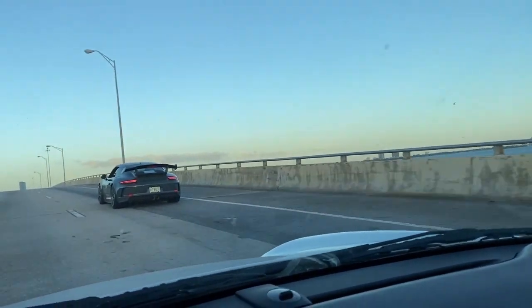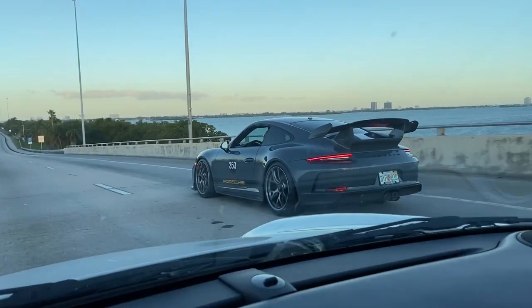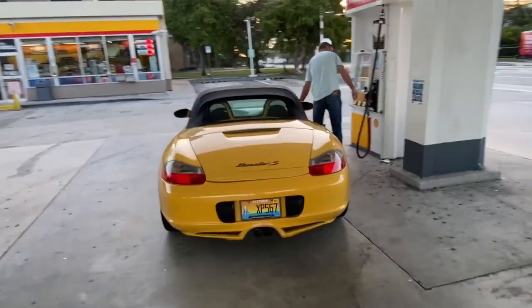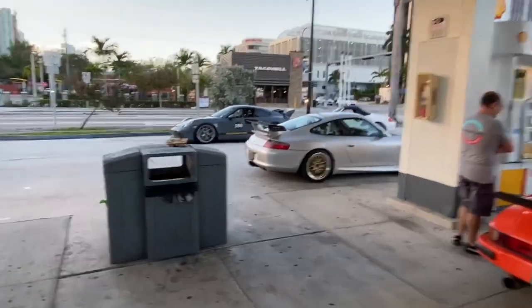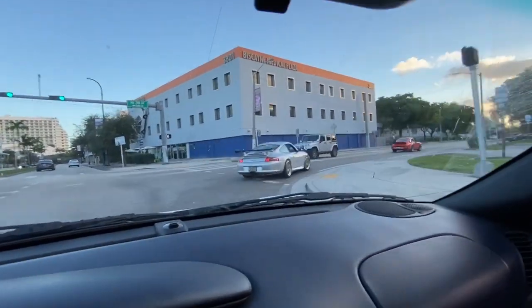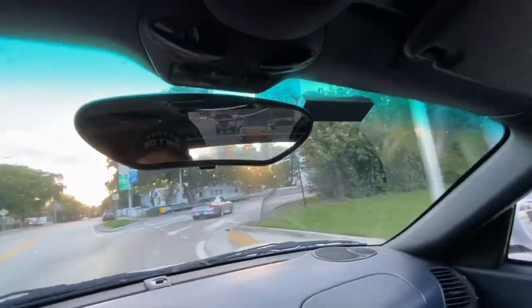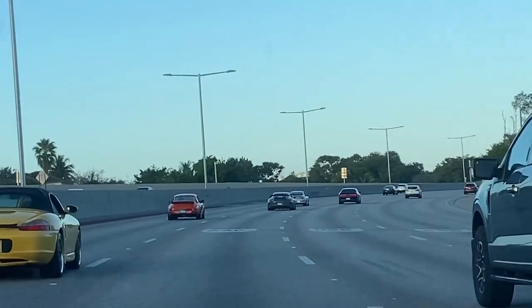Here's the first one. Man, that car is so badass. Here we have another one. Got some more cars along the way. Almost ready to head out — here we have a couple more cars. Let's go.